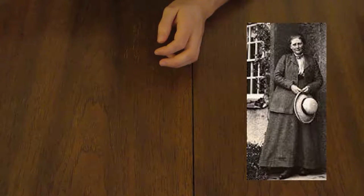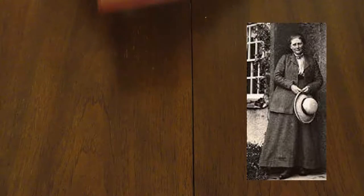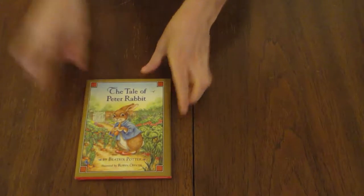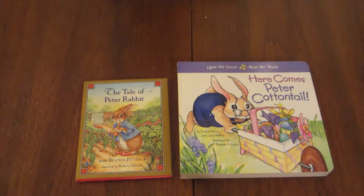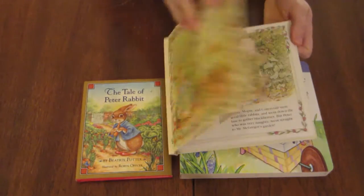Beatrix Potter is an English author best known for her creation of the character Peter Rabbit, not to be confused with Peter Cottontail. The world of Peter Rabbit is quite expansive, with a large cast of players.